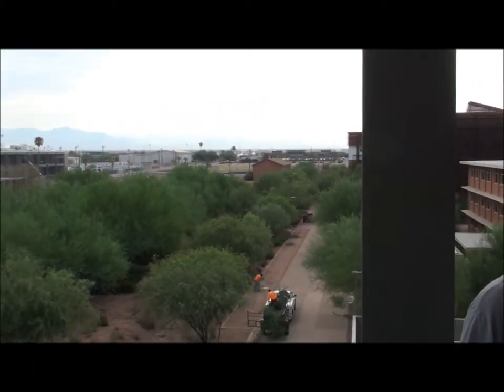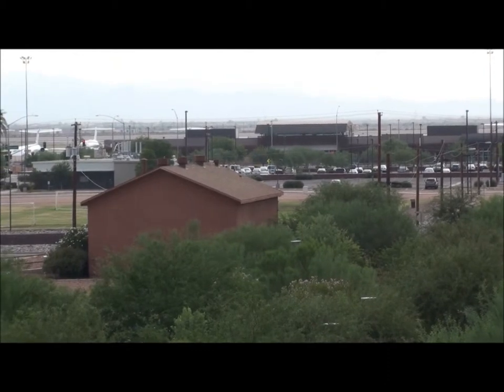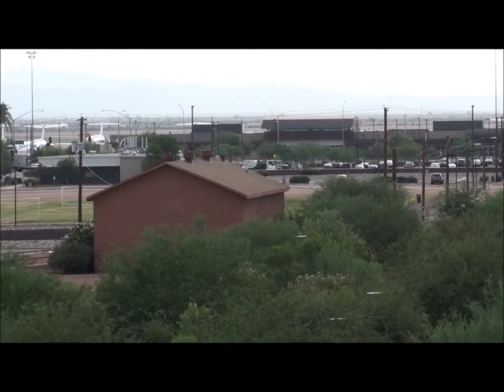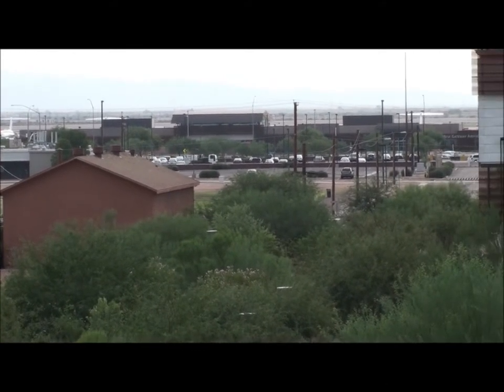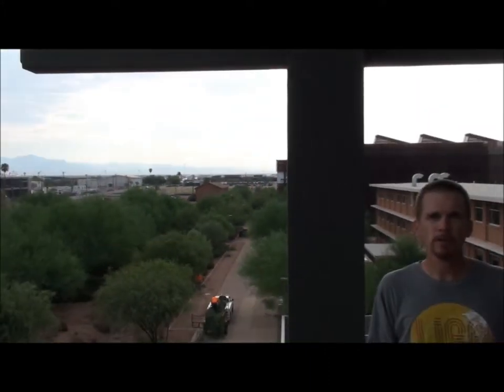Another aspect of this campus is that it is located right next door to Gateway Airport. This was the Air Force Base, but now it has been converted into a new and growing airport that services the whole West Coast, and that's a part of this community as well.